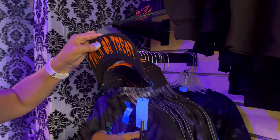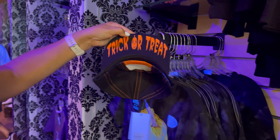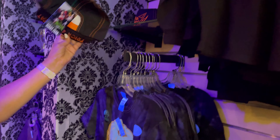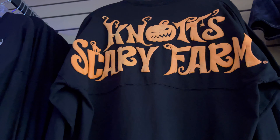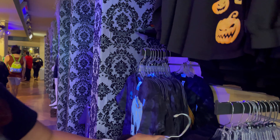You got the pumpkin — yeah, glow-in-the-dark. I like this one too. How much is that one? $24.99 — that's not too bad. And then $34.99 — yeah, I like that one.